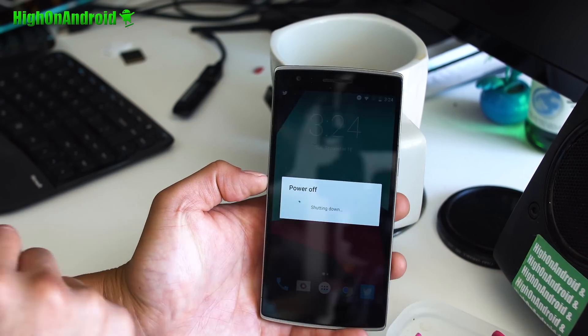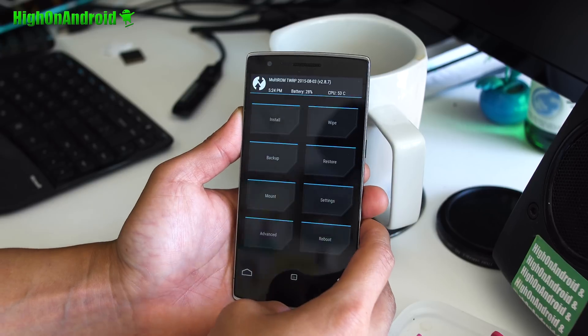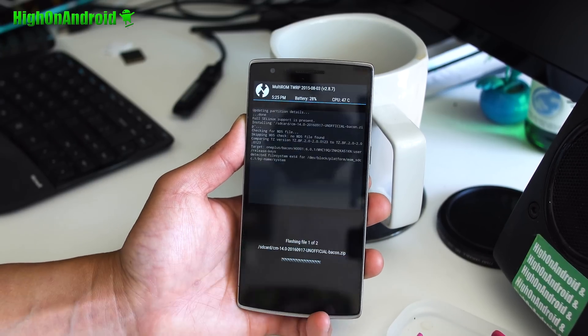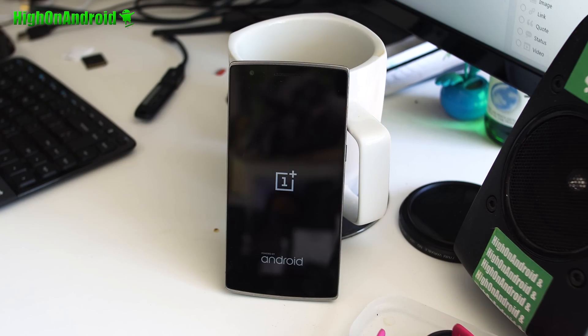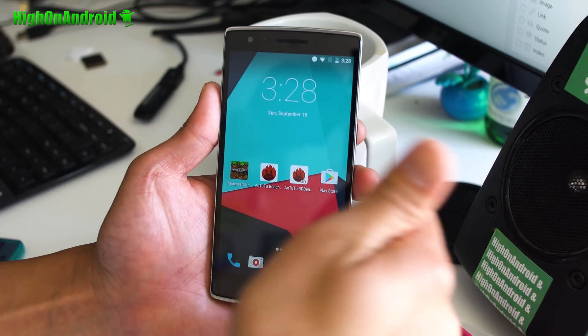Installation is also easy and the same as any other ROM. Reboot into TWRP, do a factory reset, install the ROM, install GApps, and reboot. That's it. Wait a few minutes and boom shakalaka — you'll be on CM14.